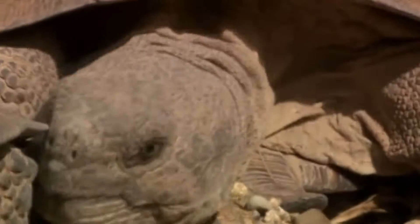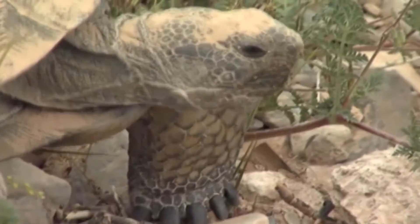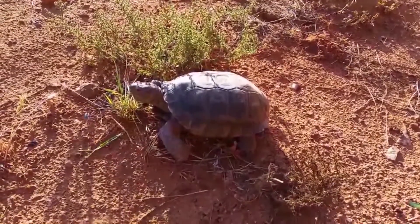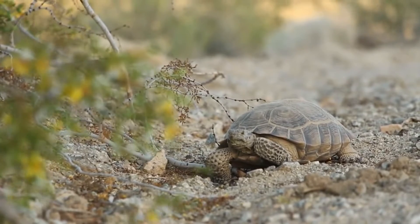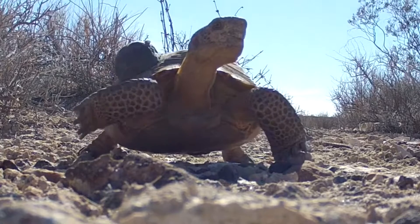They're not necessarily social animals, but they will rest in burrows with other members of their species, especially during hibernation. Desert tortoises are herbivores and eat fruits, leaves, flowers, succulents, grasses, and more. They drink a lot of water whenever it's available, and walk around with a full bladder that they can re-absorb if times get desperate.